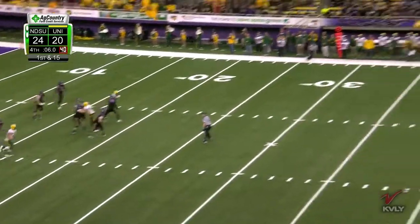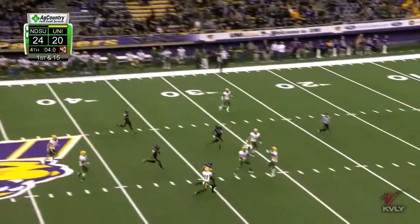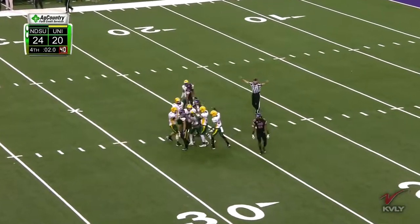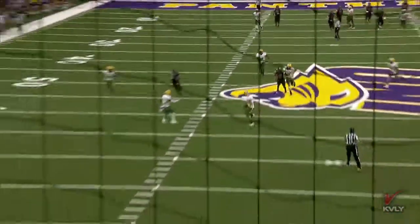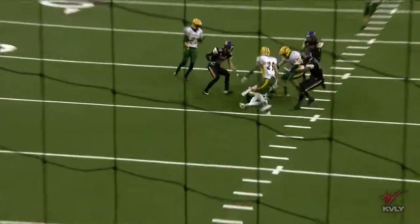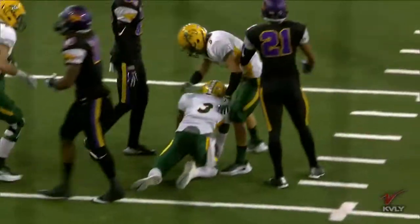Dunn had to stay in the pocket — wings it deep into a whole bunch of people and it's going to be intercepted by Dempsey. North Dakota State, evening the score against two very difficult opponents, gonna move to seven and one. Dempsey in the right spot and he gets down like he should.